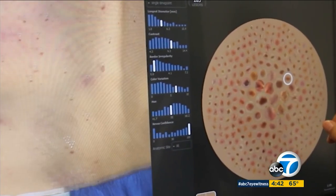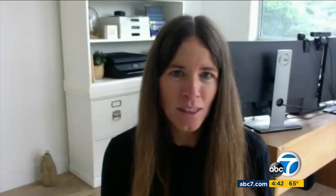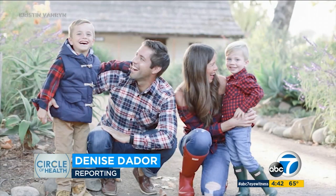Kristin is grateful she has state-of-the-art screening to keep her safe. She says, "With this technology I feel pretty confident that if I did have another mole, we would catch it early." Denise Dador, ABC 7 Eyewitness News.